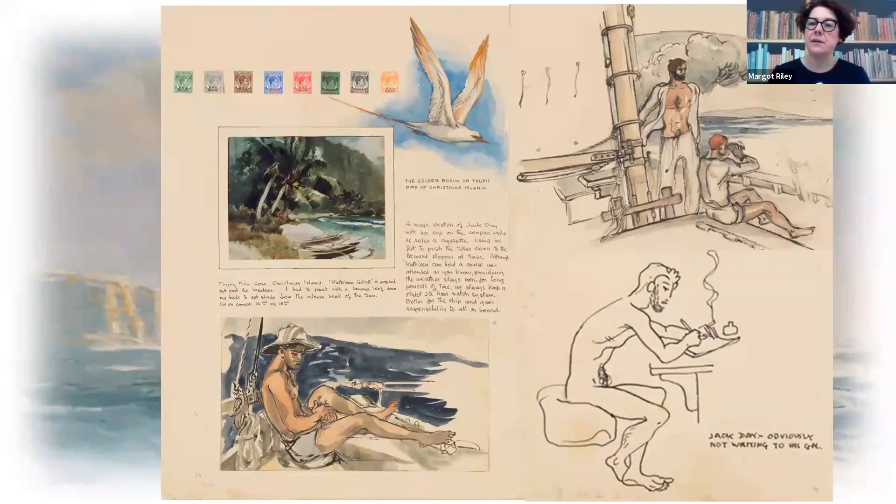At the top we have Don, who was the navigator, and Mick, the man who managed all the sails. And there's a cute little drawing down the bottom indicating that Jack Day is obviously not writing to his grandma — just blokes together on board ship, as you can imagine.